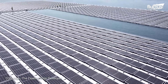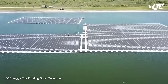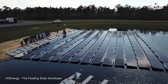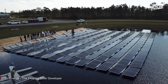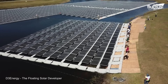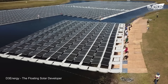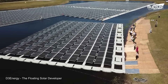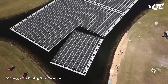Floating solar panel farms, also known as floating photovoltaic systems, are an innovative solution for generating solar energy that utilizes water bodies such as reservoirs, lakes, and oceans as a platform for mounting solar panels. Floating solar panels utilize these often underutilized water bodies as a platform for solar energy generation, alleviating land constraints.